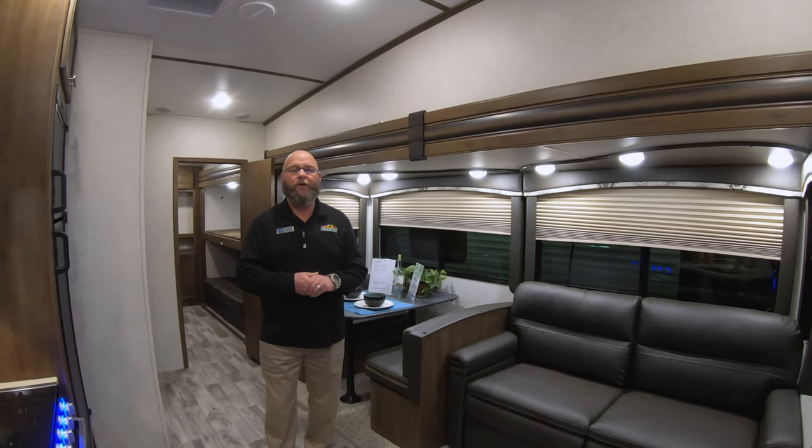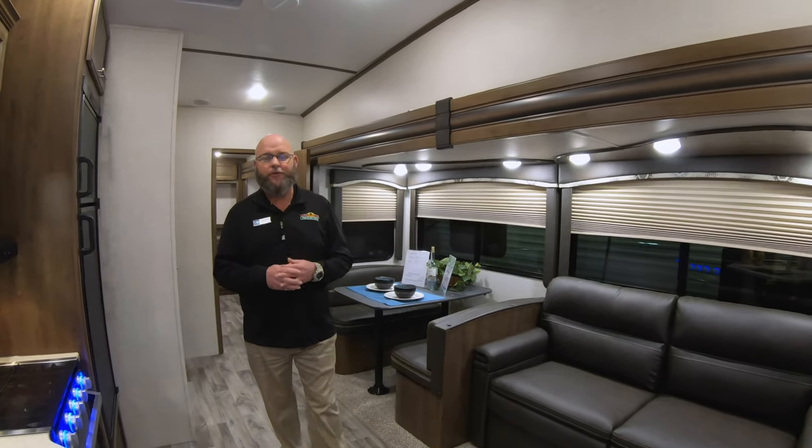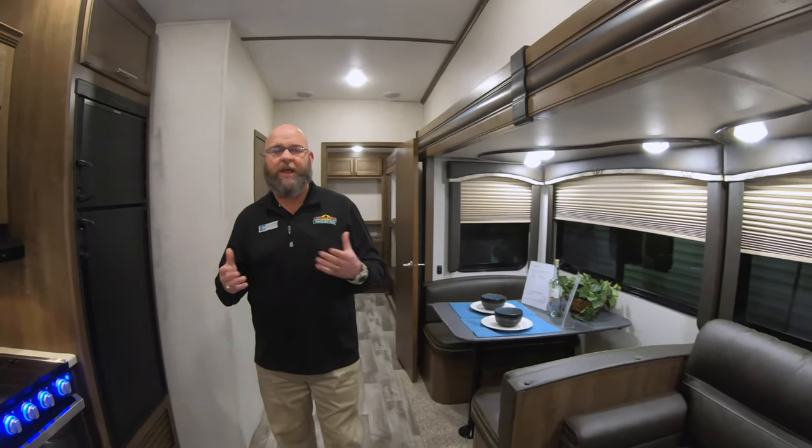Hey guys, Tony McMillan, Walnut Ridge Family RV Sales, Newcastle, Indiana. I'm coming to you today with a question that we've been asked fairly often: what are the differences realistically, camping-wise, whether you go from a travel trailer to a fifth wheel to a motorhome, and what are some of the advantages?